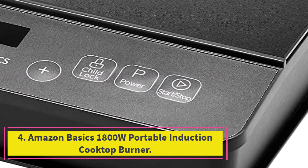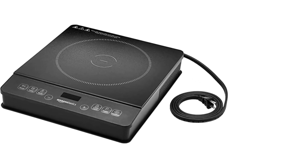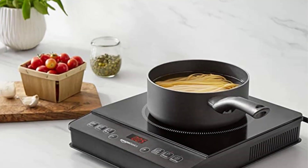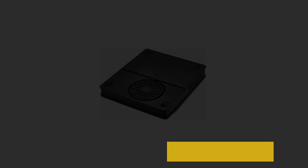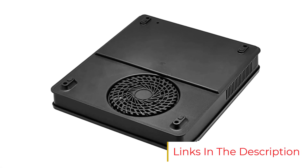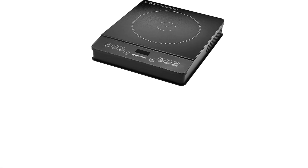Number four: the Amazon Basics 1800W portable induction cooktop burner. This portable stovetop is a reliable induction burner that can heat food with 200 to 1800 watts of power. Instead of relying on a knob, its temperature controls operate with touch buttons, making setting specific temperatures easy. It also has a timer and pause button plus an LCD display, and safety features like a child lock and overheat protection make this a smart purchase.